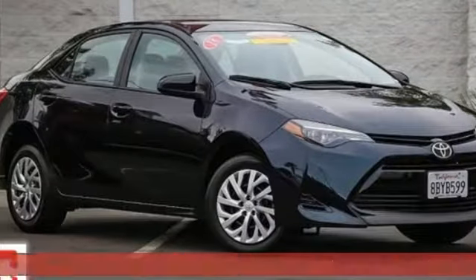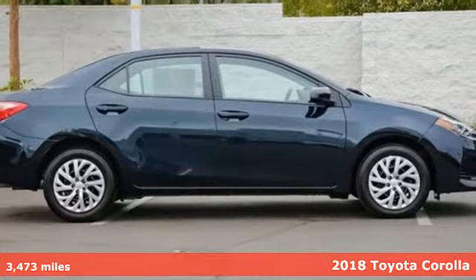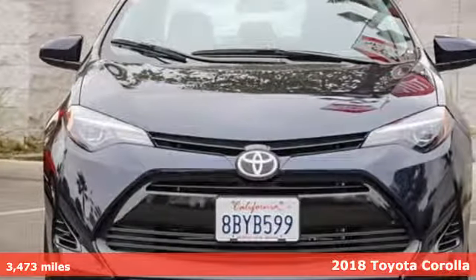Here's a certified 2018 Toyota Corolla. Get an all-access pass to life in a car that doesn't just get you there, it gets you.